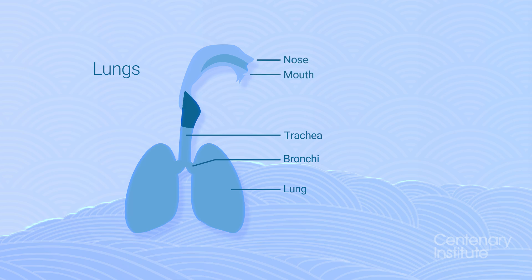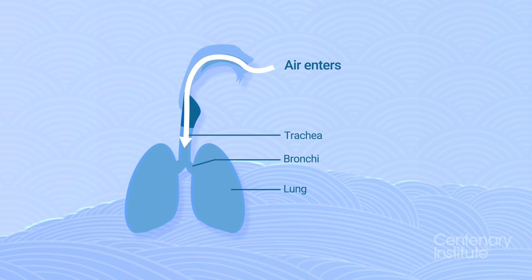Your lungs are made up of special parts. The air enters through your nose and mouth, travels down the trachea and splits into the two bronchi. There is one for each lung.